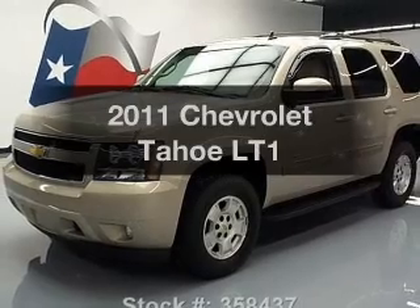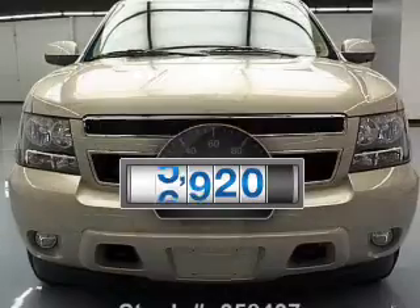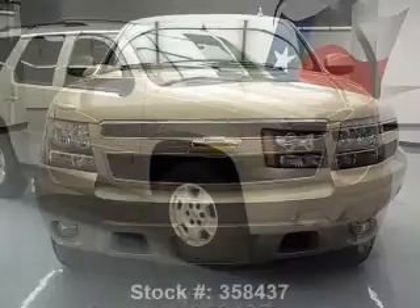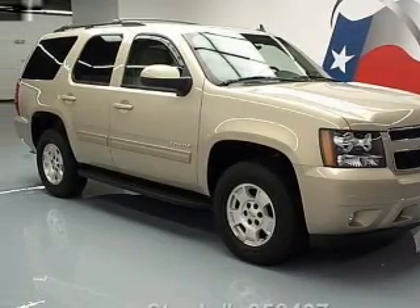Check out this 2011 Chevrolet Tahoe. This is the set of wheels you've been looking for. With low miles, this automobile will take you far and get you where you want to go. With a powerful 8-cylinder engine, the powertrain includes 4-wheel drive connected to a smooth-shifting 6-speed automatic transmission.